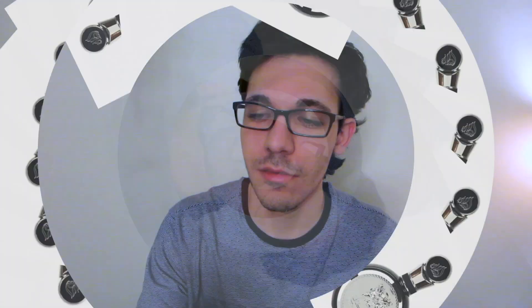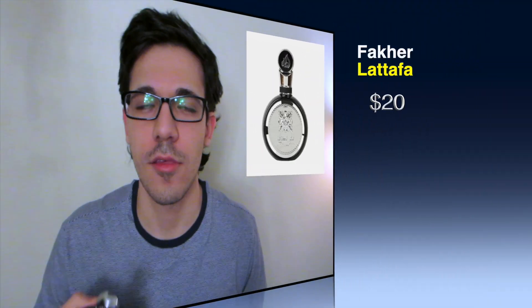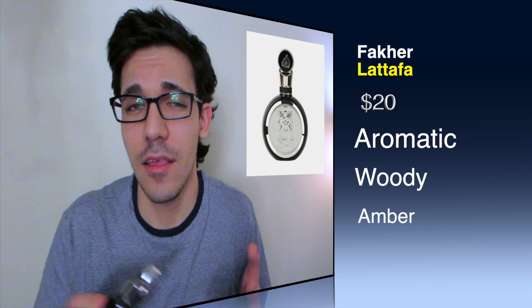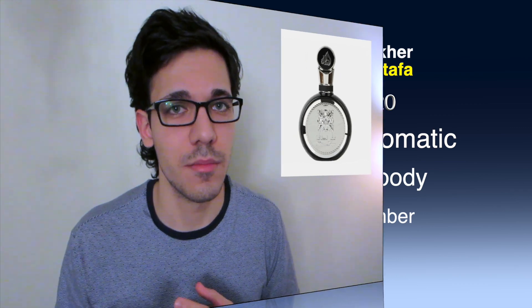Starting off with the first one on the list, this is Lattafa Fakher. Lattafa Fakher is a woody aromatic scent. This fragrance has a pretty good impression around people and has notes of lavender, sage, amberwood, and tonka bean.